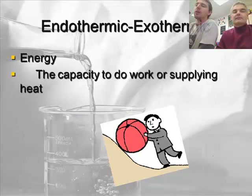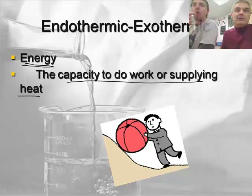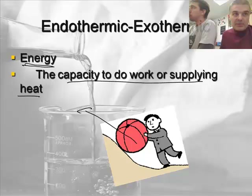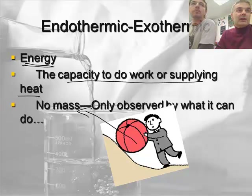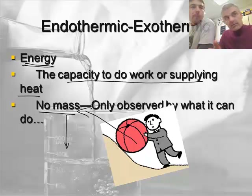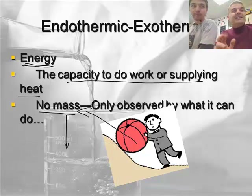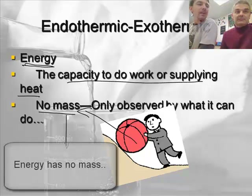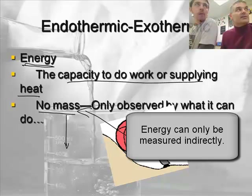Now let's talk about energy in general. Here we have a guy pushing a ball up a hill. What is technically the definition of energy? It's the capacity to do work or to supply heat. This guy is pushing a ball up a hill — he's doing work. Energy isn't work itself; it's the capacity to do work. Energy doesn't actually have mass. In the universe there are essentially two things: matter that has mass — like the pen here, or Mr. Sams here, he has mass, and he's acquiring more mass as he eats more chocolate — and energy, which has no mass. We can't actually measure energy directly; we can only measure it by what it does or changes.